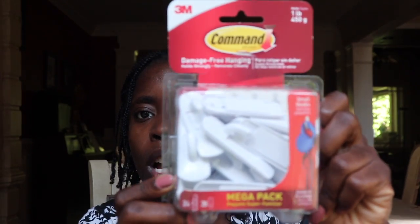Here are a bunch of command strips. I got this on Amazon — it's 24 of them, the Mega Pack with 28 stickies. I think I got this for between $8 and $15. Either way, I know it was a better price than what's in the stores, even Walmart. So make sure if you're getting command strips, order them from Amazon.